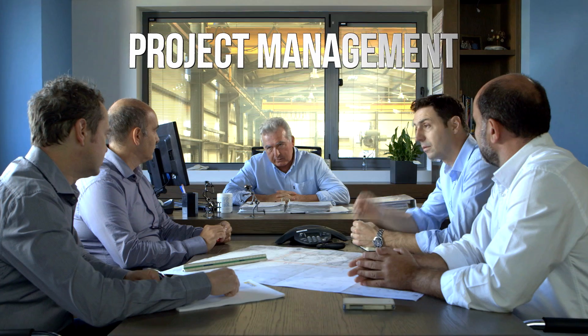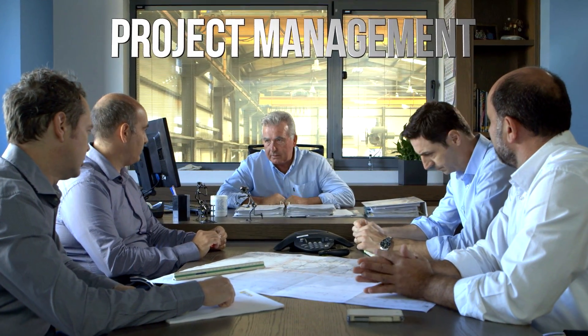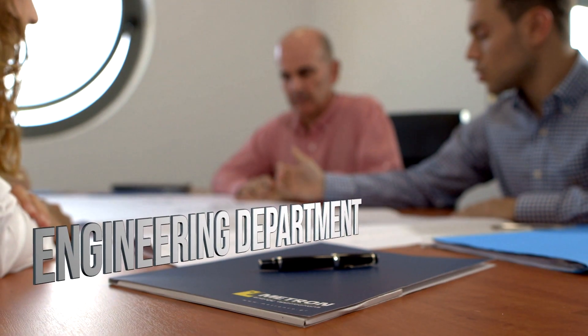Once the project is assigned, the project management team identifies the basic concepts and requirements, setting the project scope, before passing it to the engineering department.